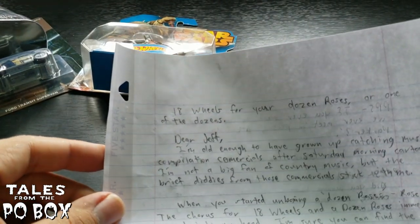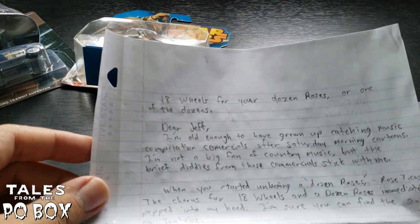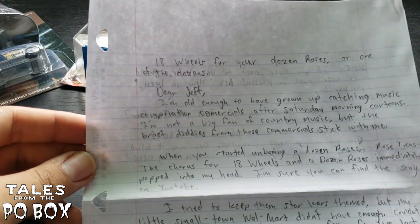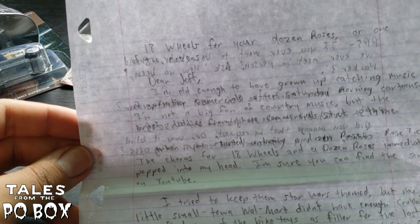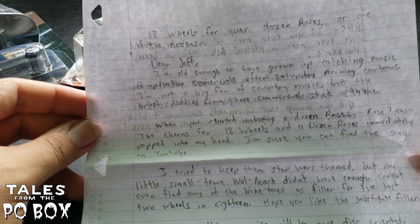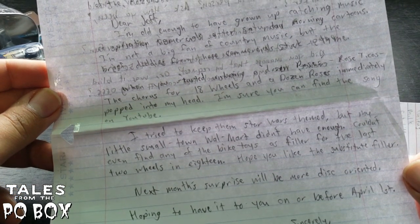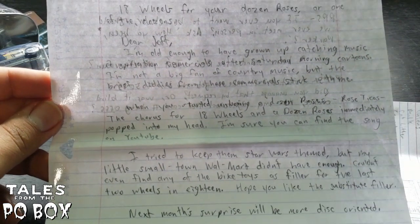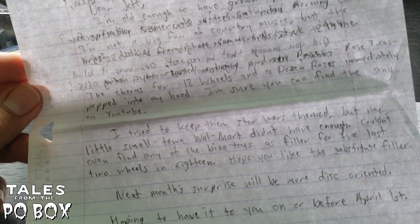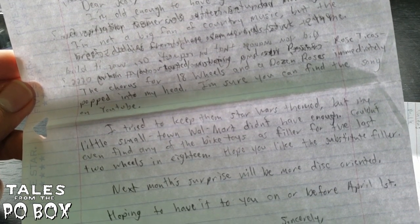The letter says: 'Hey Jeff, I'm old enough to have grown up catching music compilation commercials after Saturday morning cartoons. I'm not a big fan of country music but the brief ditties from those commercials stuck with me. When you started unboxing a dozen roses, the chorus for 18 Wheels and a Dozen Roses immediately popped into my head. I tried to keep them Star Wars themed but my small town Walmart didn't have enough. I can't find any of the bike toys as filler for the last two wheels. Next month's surprise will be more disc oriented — hoping to have it to you on or before April 1st. Sincerely, Uncle Ben Parker. P.S. I don't have a nephew yet, though I've discussed naming him Peter. I've also discussed the name Howie — Howie Parker.'